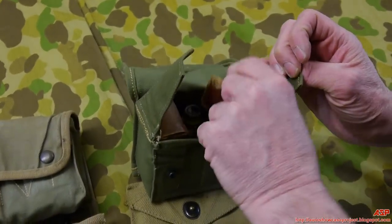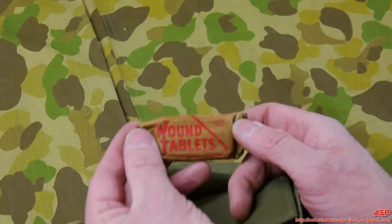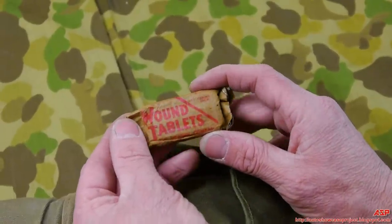There's also what's referred to as a wound tablet — asking his grandfather about it, he basically said 'you got shot, you took a wound tablet.' Not entirely clear what they are, but almost all the jungle packs contain them.